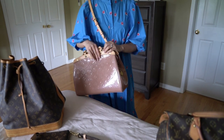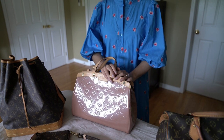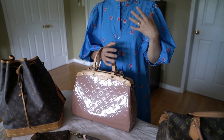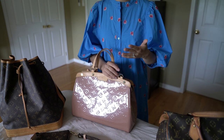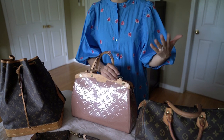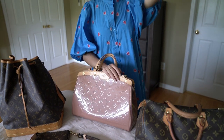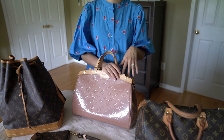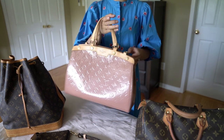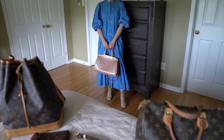Any bag that has been discontinued will eventually lose popularity, no matter how great it is, because there is no retail reference and people always gravitate toward newer, trendier things. That's why classics like the Speedy stick around — they're still in retail shops. But if you look at something like the Bria or even the Favorite, I think the price point will go down over time because there are simply too many new things to buy. This bag is a great size, can fit a lot inside, and I did use it for work for a long time.